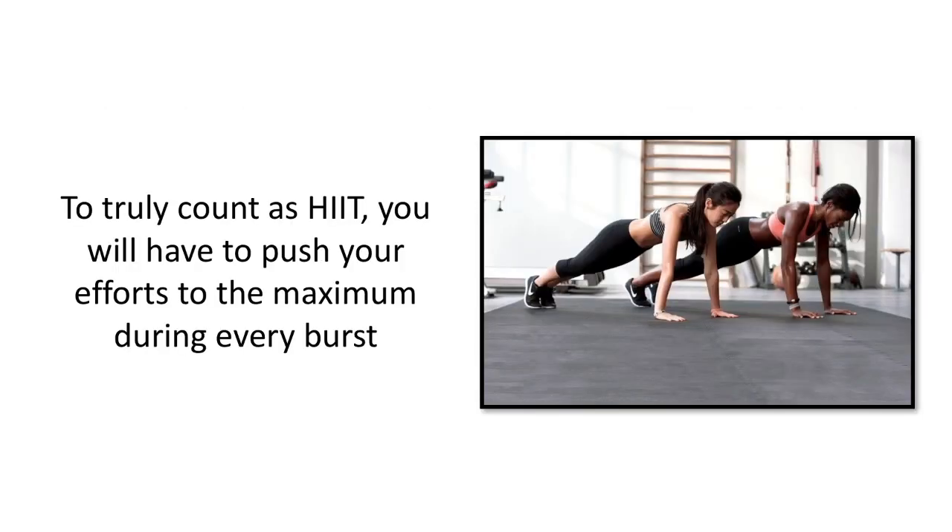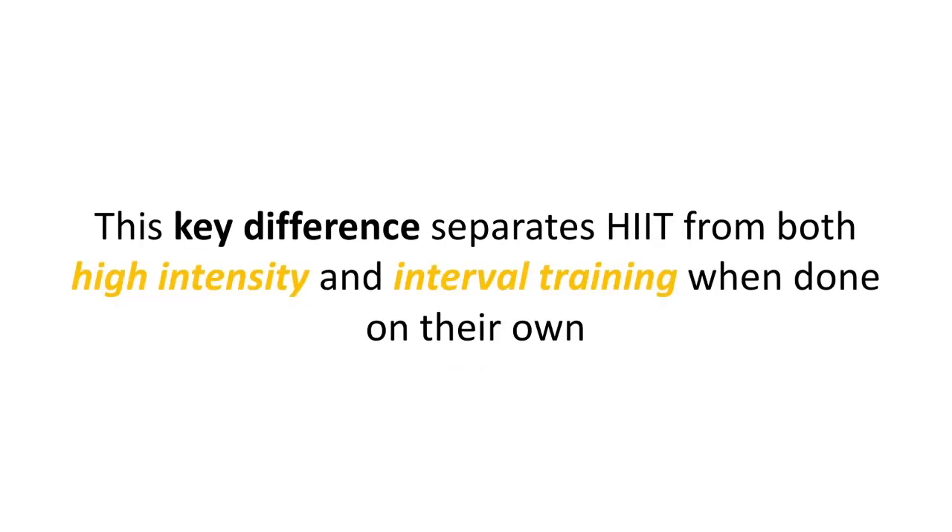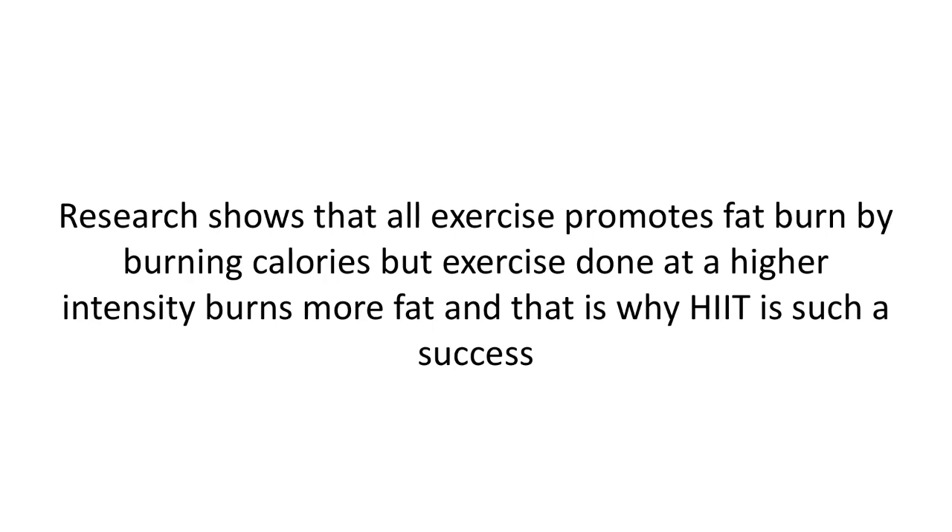To truly count as HIIT, you will have to push your efforts to the maximum during every burst. This is also why each burst is short, ranging anywhere between 20 to 90 seconds, because even this much time is a lot when you kick the intensity level up to the max. This key difference separates HIIT from both high intensity and interval training when done on their own. Research shows that all exercise promotes fat burn by burning calories, but exercise done at a higher intensity burns more fat — and that's why HIIT is such a success.